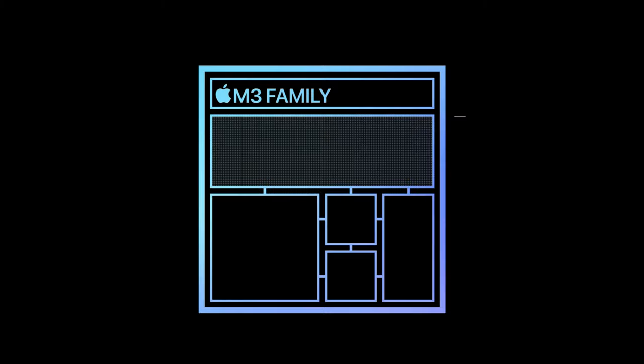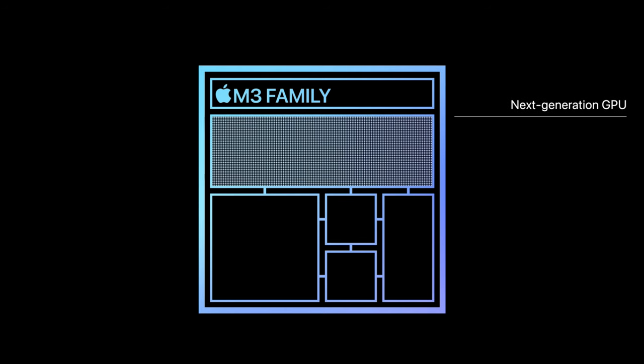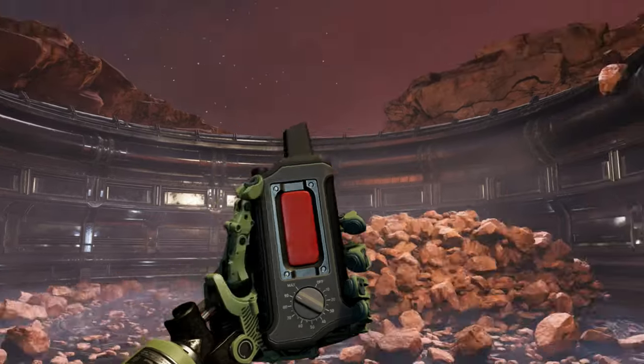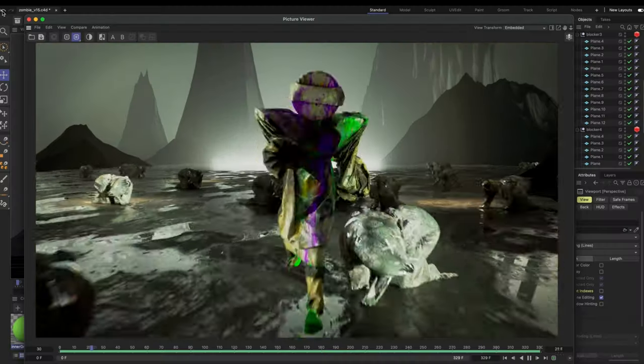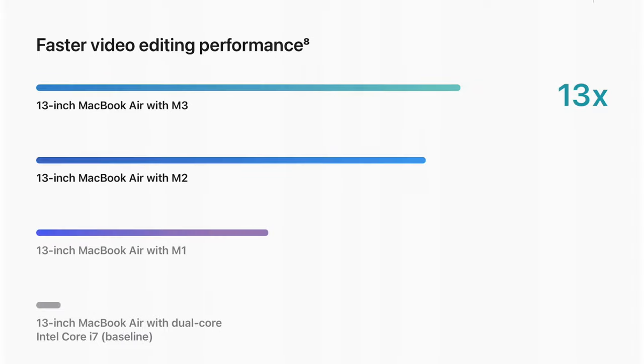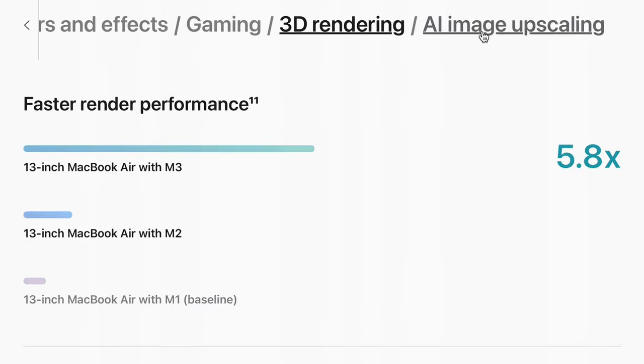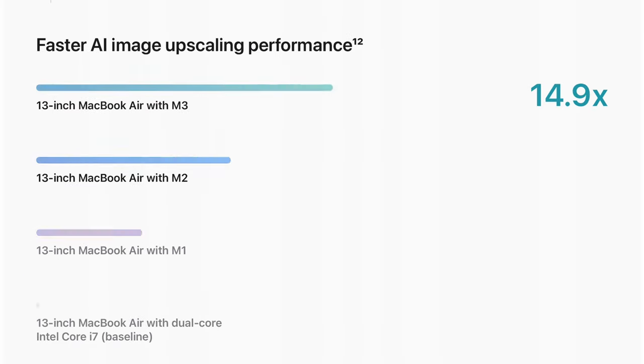For visual artists out there, the M3's GPU sees an improvement over the M2 — we're talking about dynamic caching, hardware-accelerated ray tracing, and mesh shading, which means smoother renders, faster processing, and more time to let your creativity flow. We can see from these Apple charts that the M3 MacBook Air shows a slight improvement over the M2 in video editing performance. But it's those more demanding GPU-intensive tasks like image filters and effects, gaming, 3D rendering, and AI image upscaling where you're going to see the greatest improvement compared to its predecessor.